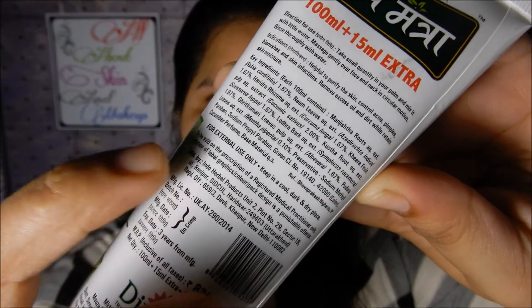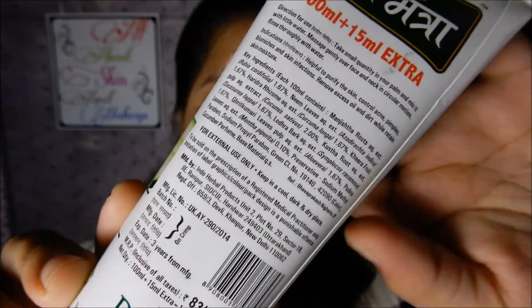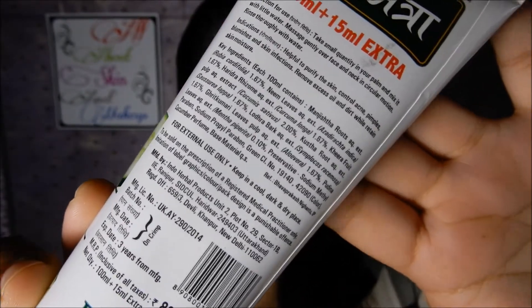On the back side of the tube it says this product should only be sold by the prescription of a medical practitioner, but if you want you can definitely try this product. You can buy it from a local store or online on Amazon — I will leave the link in the description.